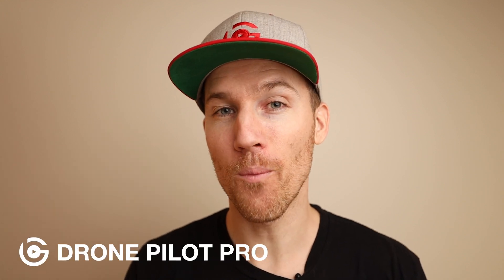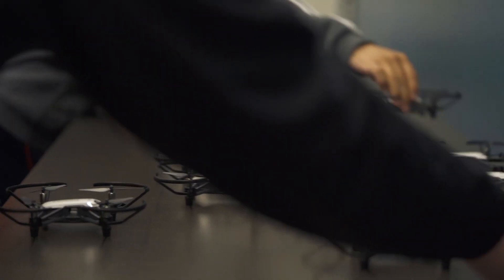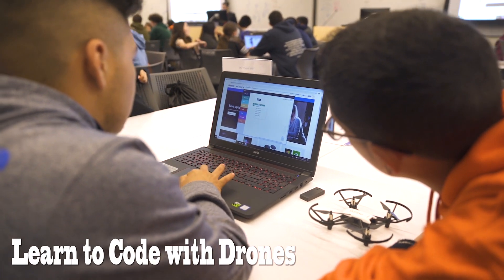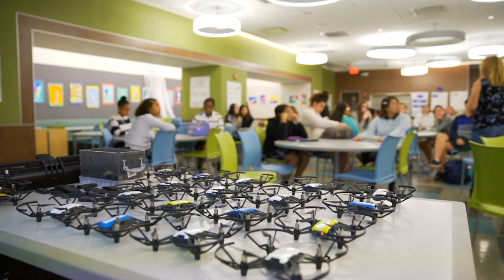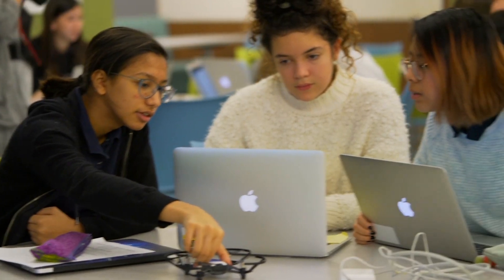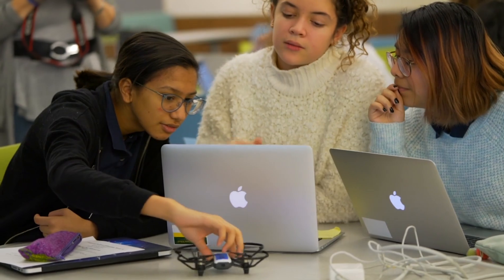How are we doing? Today I'm going to talk about how to use your Tello drone to learn coding. This is for all the parents out there who want their kids to learn software coding, computer science, that sort of thing, and learn how to use a drone.